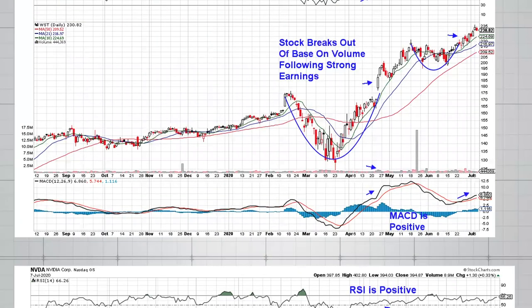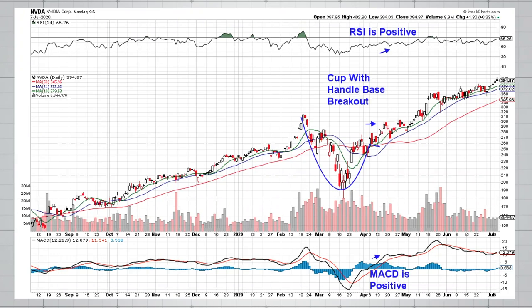Another quick example is NVIDIA, a big winner in the semiconductor space. Another type of base formation that is common is called a cup with a handle. NVIDIA hit a new high back in February, formed the right side of the base, and you need this handle formation to occur in at least the upper half of the base building formation. The stock then emerges from this handle portion of the base on big volume. This has been another big winner for the MEM Edge report.